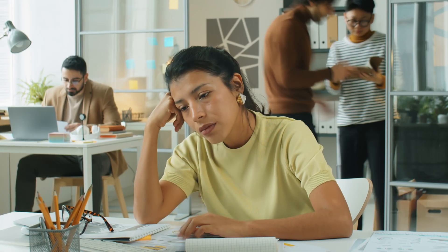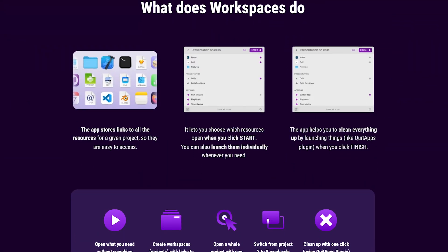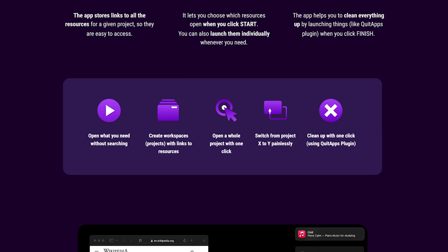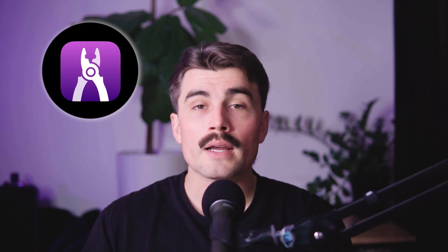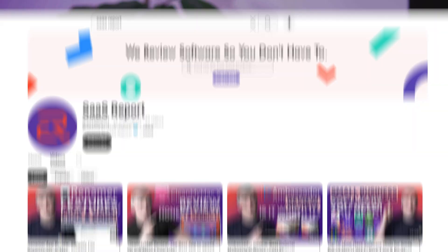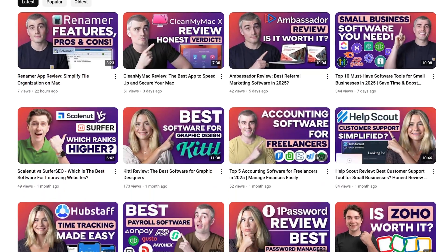If you're tired of wasting time setting up your workflow every single day, multiple times per day, then WorkSpaces is worth checking out. It's a simple idea executed brilliantly, and it has the potential to change how you work. You'll find links in the description to try the app on its own or as part of a Setapp subscription. These are affiliate links, which means we earn a small commission when you use them at no extra cost to you — these commissions help support the channel.